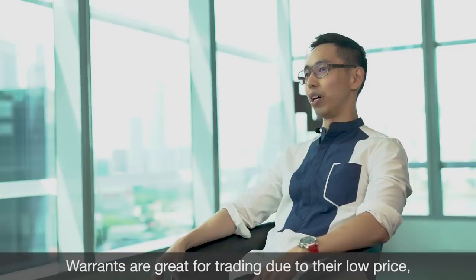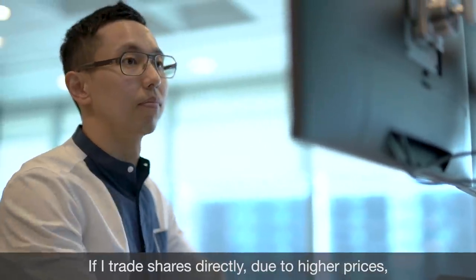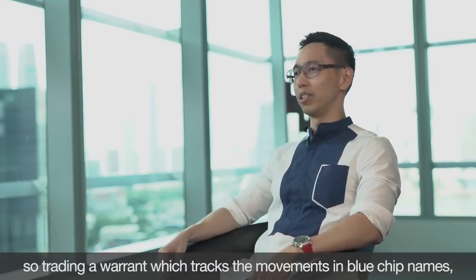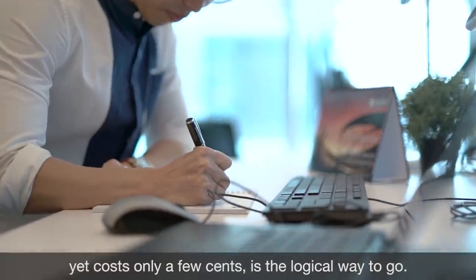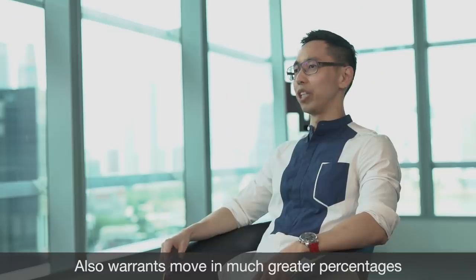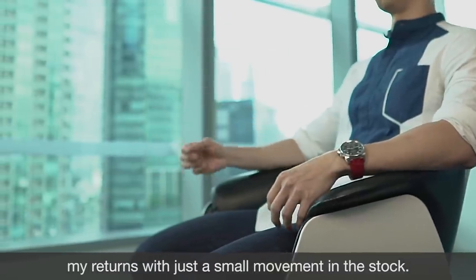Warrants are great for trading due to a low price, which means I incur less trading costs. If I trade shares directly, due to the higher prices my trading cost will be much higher. So trading a warrant that tracks the movements in blue chip names yet costs only a few cents is the logical way to go. Also, warrants move in much greater percentages than the mother shares, so I can magnify my returns with just a small movement in the stock.